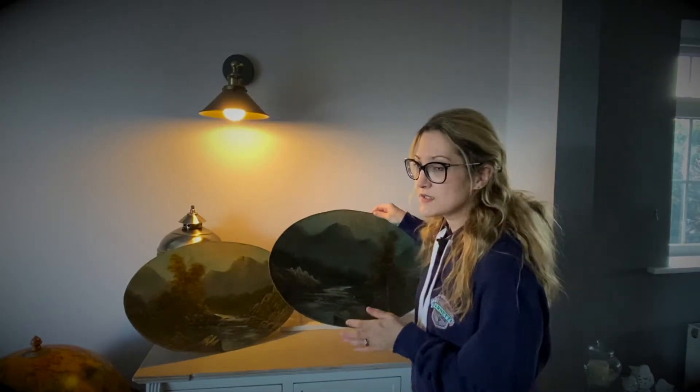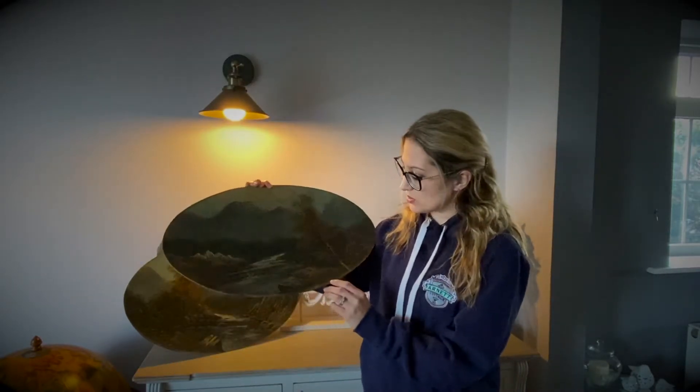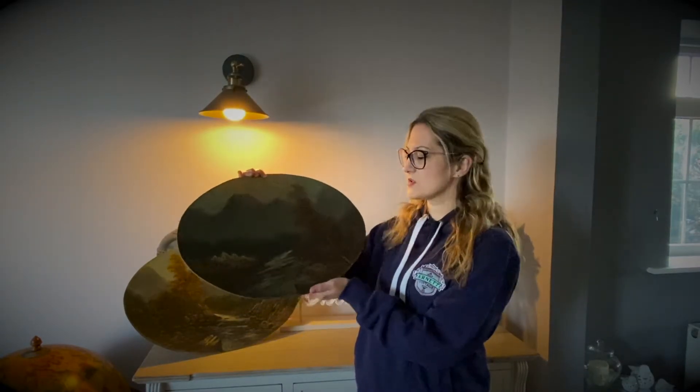They're early 1900s and they show traditional landscapes in their oval, as you can see. They have got a lovely little bit of wear to them as well. Signed on the bottom with also a little bird motif, which is a really nice little touch.